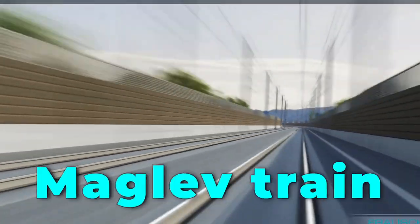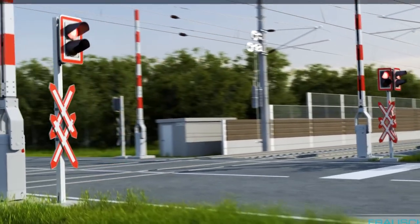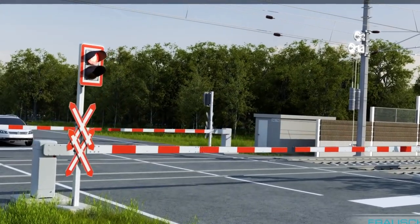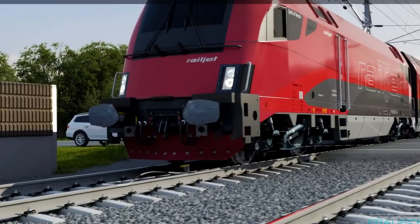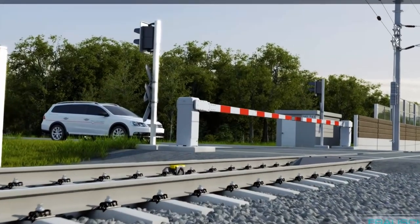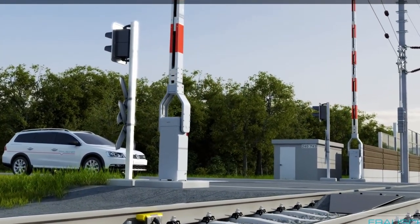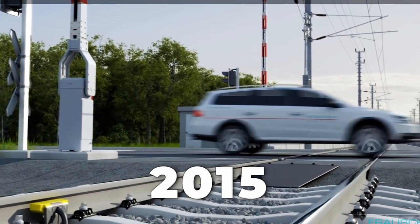When the maglev train was destroyed in a test run accident, a new design was developed in 1987 and the trains were tested at the Okazaki exhibition. Test rides were frequent throughout the 1980s before the trains were transferred to longer test tracks about 20 kilometers long in Yamanashi in 1997. The tracks were later extended to almost 43 kilometers, and the world record speed of 603 kilometers per hour for crewed trains was set at the Yamanashi test tracks in 2015.